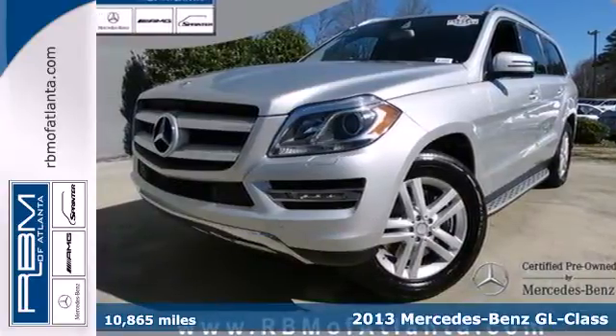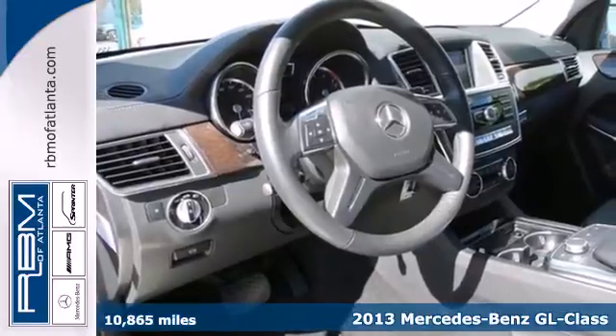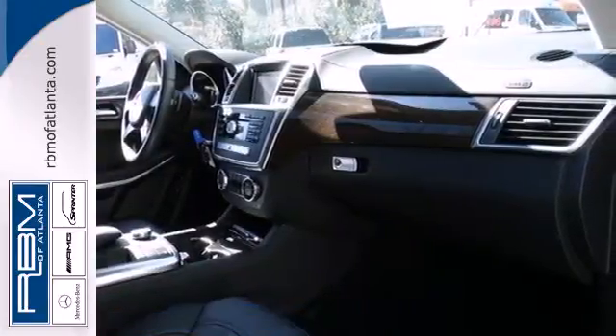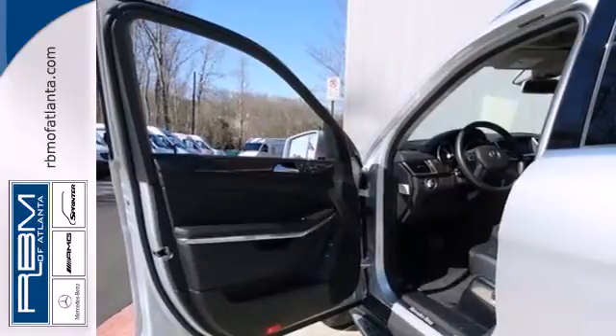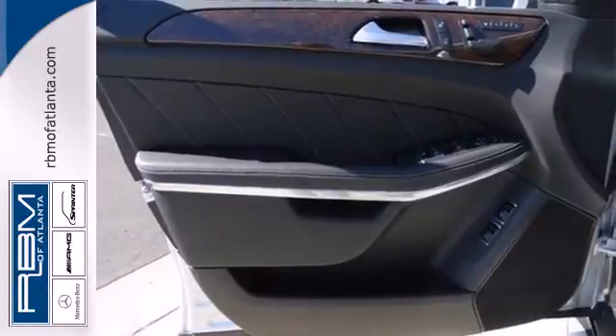Here's the 2013 Mercedes-Benz GL Class. Trading intelligence for strength was never an option, so the GL Class just combined the two. All-wheel drive and heated seats, skid plates, and a power liftgate, stability and traction control, and parking sensors — the perfect blend for your driving needs.